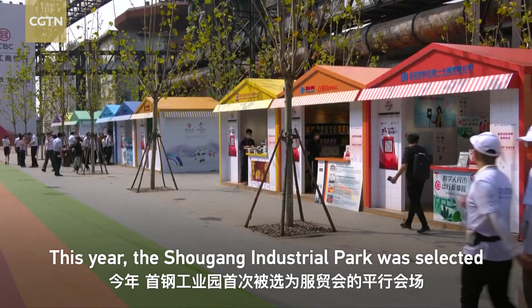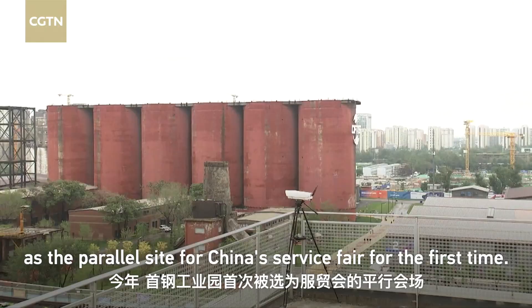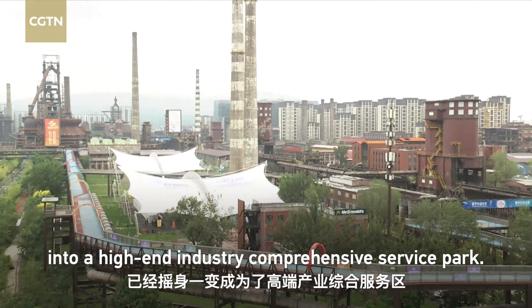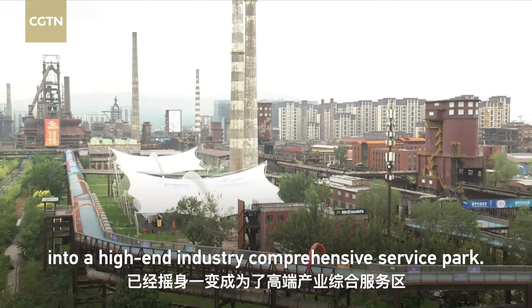This year, the Shougang Industrial Park was selected as the parallel site for China's Service Fair for the first time. Founded in 1919, the former industrial base has turned into a high-end industry comprehensive service park, and it will serve as the site for the fair in the next five years.